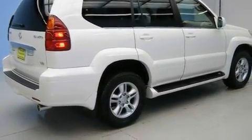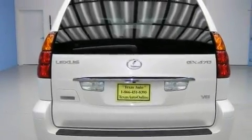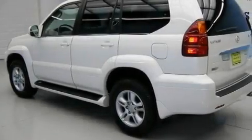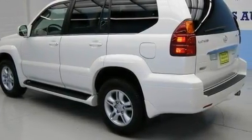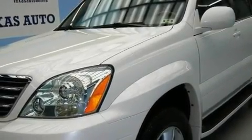Its top features include a moonroof, air conditioning with automatic climate control, cruise control, wood trim interior accents, a double wishbone independent front suspension, variable valve timing, aluminum wheels, and a low tire pressure indicator.